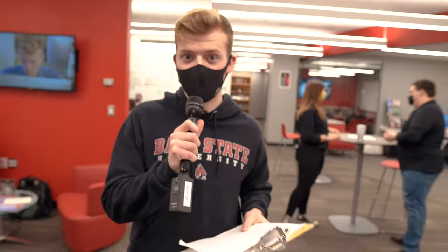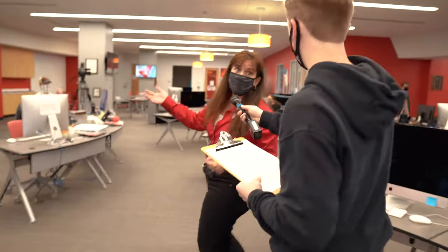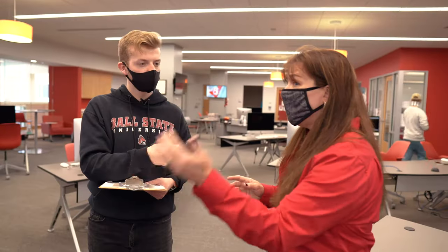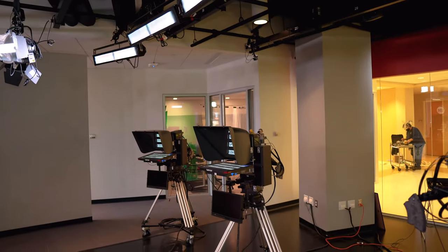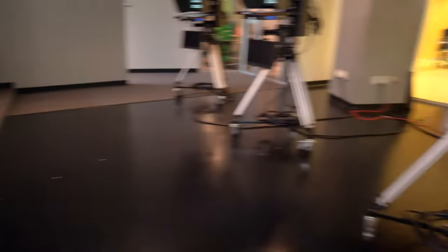Our next stop on our tour is the Unified Media Lab. Could you talk to us a little bit about what publications are housed in here? We have four student media groups. Zach Pyatt is actually our editor for the Ball State Daily News and Kellen is actually our editor for Byte this year. What we do here gives us the opportunity to have anybody come in at any experience level and we take them to that next space. If students are even thinking about getting involved, they really have to get involved.